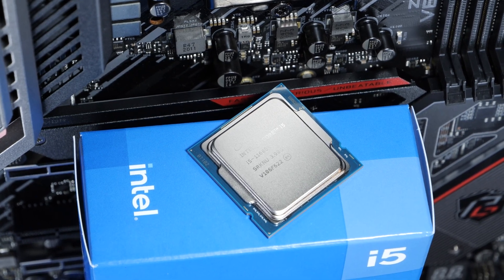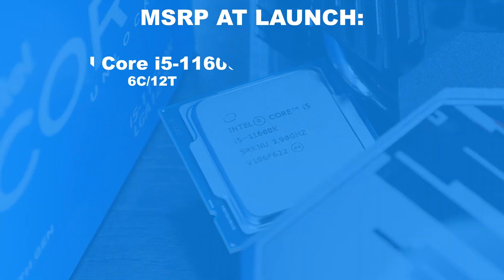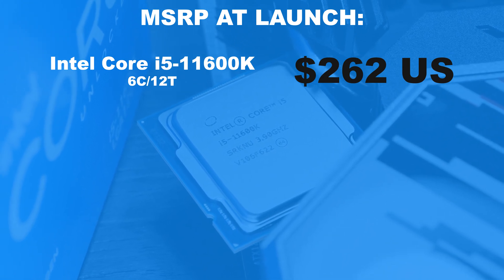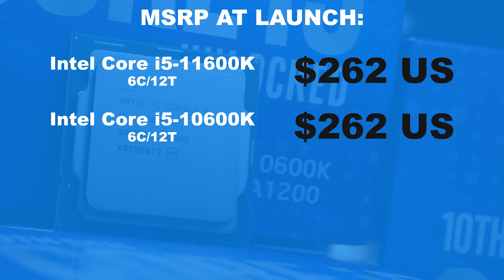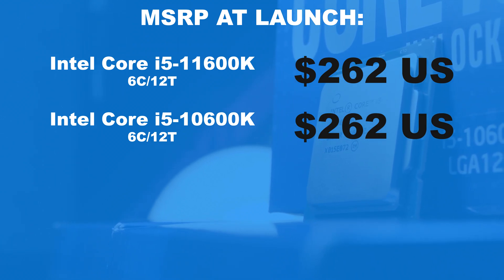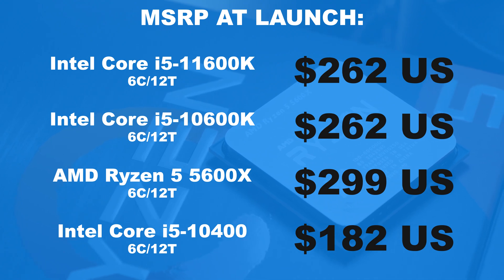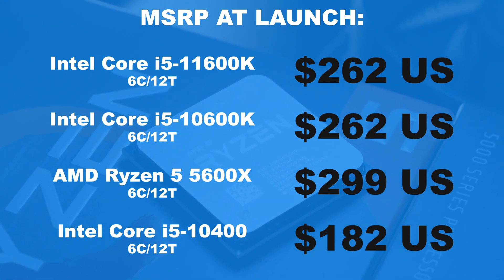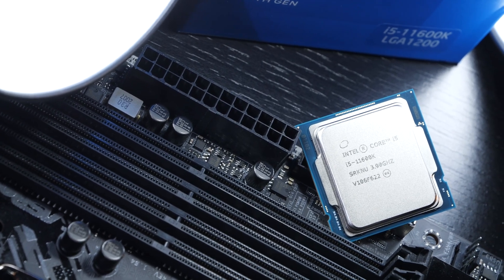Due to the unstable market situation right now, I'm once again somewhat forced to heavily rely on the MSRP, the manufacturer's suggested retail price. According to that, the i5-11600K would come in at $262 US dollars, while street prices are currently at roughly $300. The direct predecessor, the i5-10600K, also sporting 6 cores and 12 threads, cost exactly $262 MSRP last year too, and can now be bought for about $220. The competing CPU would most likely be the AMD Ryzen 5 5600X, priced at $299 MSRP but currently selling at around $380 street price — a pretty hefty premium compared to the i5-11600K.